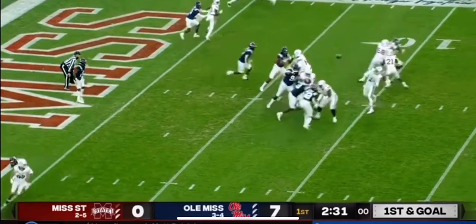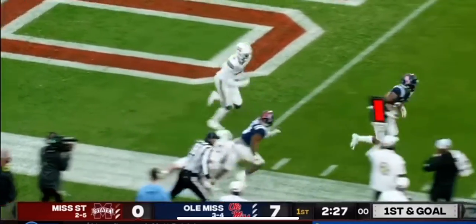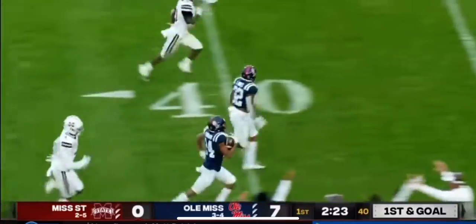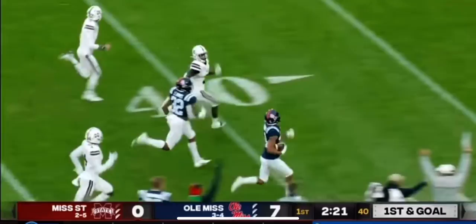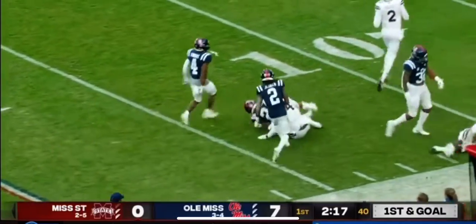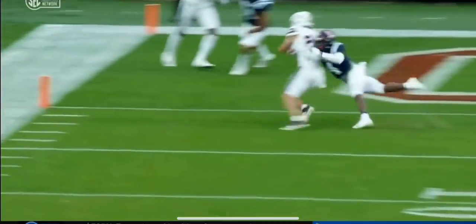After struggling early in the year, Rogers to the end zone. A wobbler cut by Williams. Lost his football, picked up by Ole Miss. A chance to run it back — and the Rebels have nothing but green in front of them. Dean Leonard takes it all the way down to the 14-yard line.